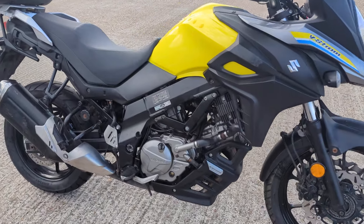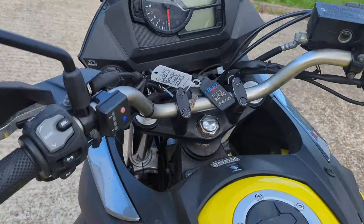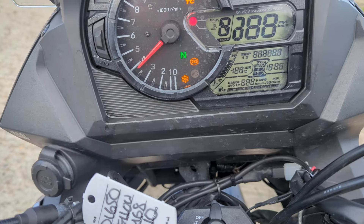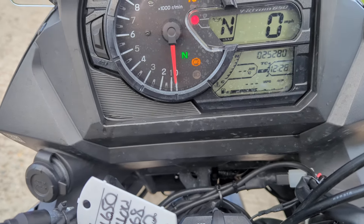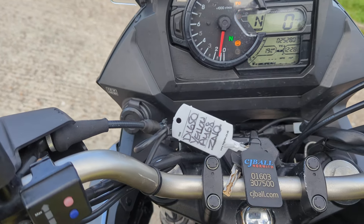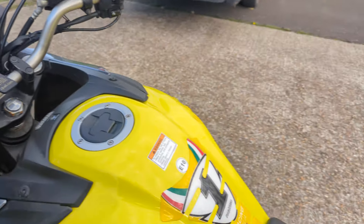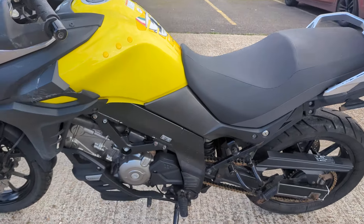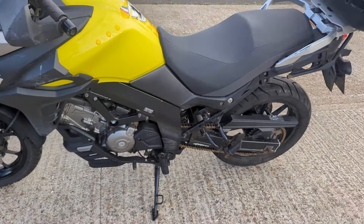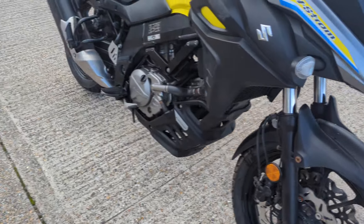The engine sounds really good, rides good. It's got good service history with it. It's done 25,280 miles. It's got traction control and ABS. The motor sounds really nice, pulls really well. The suspension is good, tyres are recent by the looks of them, chain and sprockets are good.